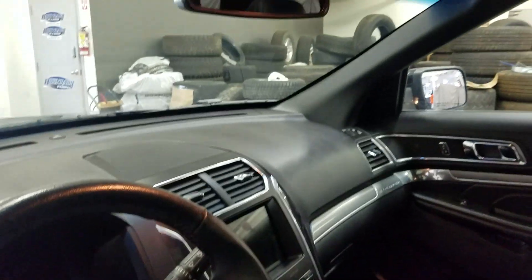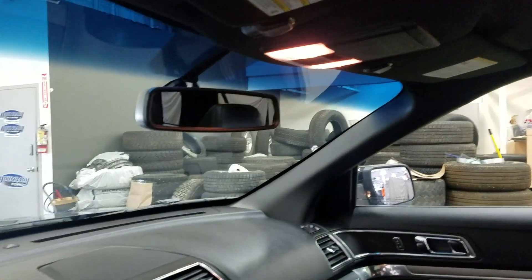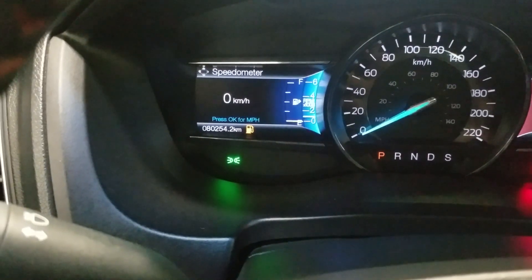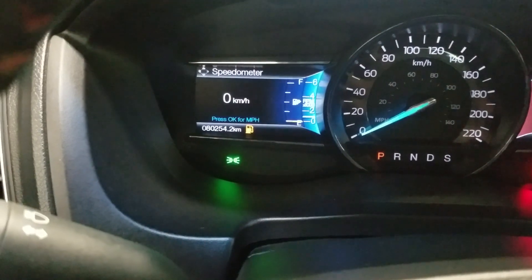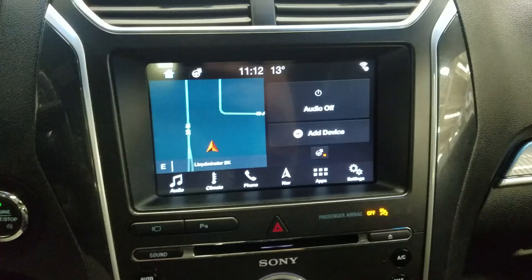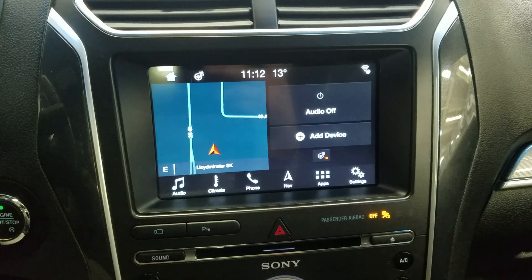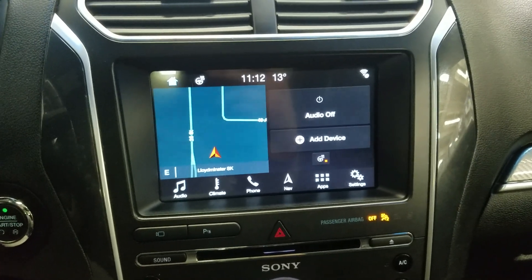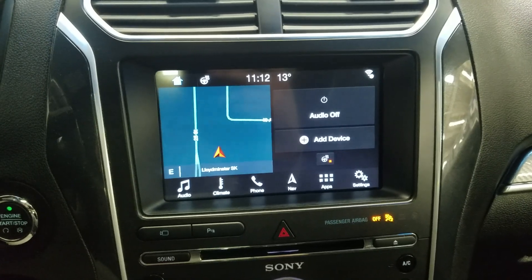Just above is our cabin lighting as well as our rear view mirror and a beautiful moonroof. This pre-owned 2017 Explorer has 80,254 km on it. Looking at our center face you will see we have many options such as Sirius radio along with audio, climate, phone integration, navigation, apps and settings.